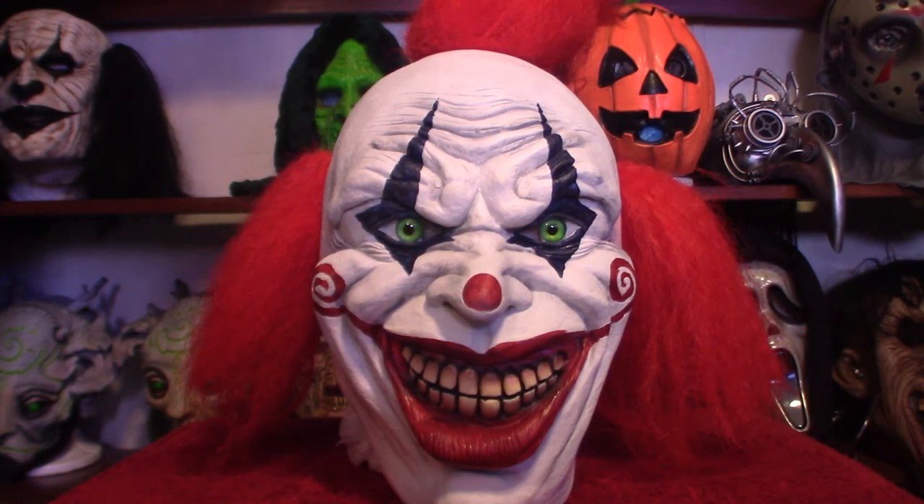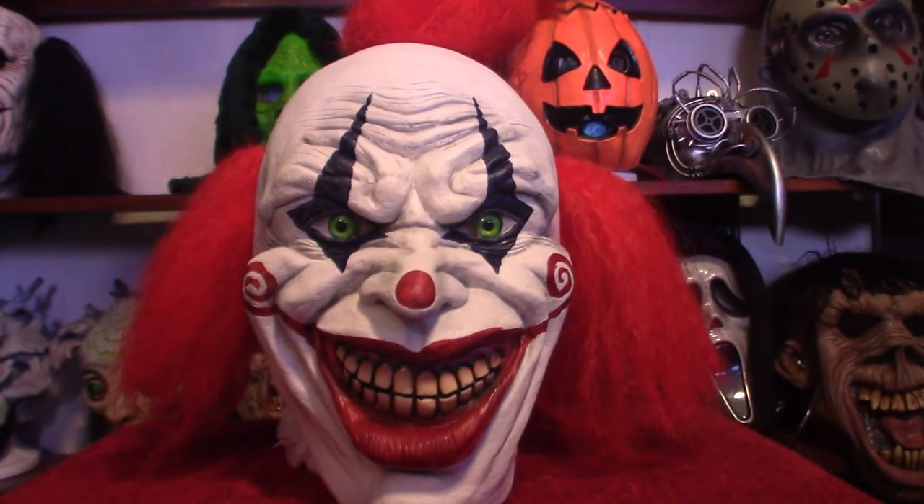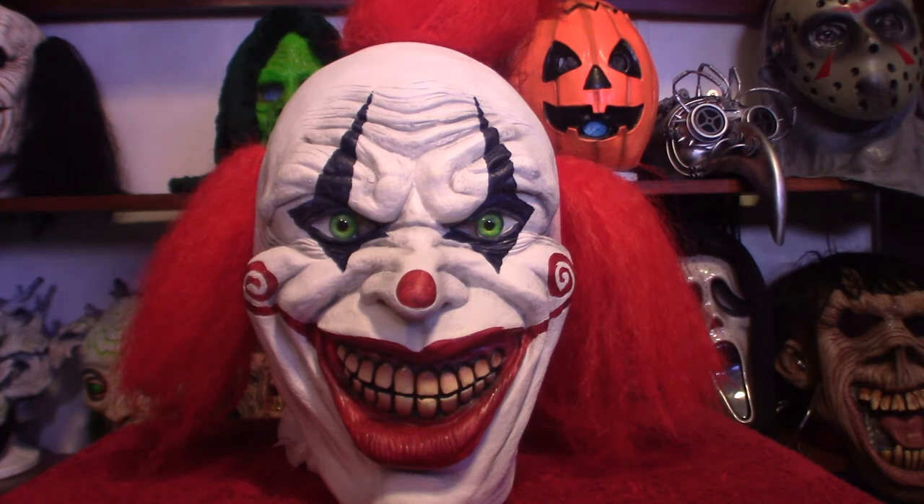I also have the Ghoulies 2 Fish Ghoulie Mask coming in as well. That mask is really cool looking. I was actually checking out YouTube and some of the people that have that mask — it looks fantastic. Can't wait for that one to come in.